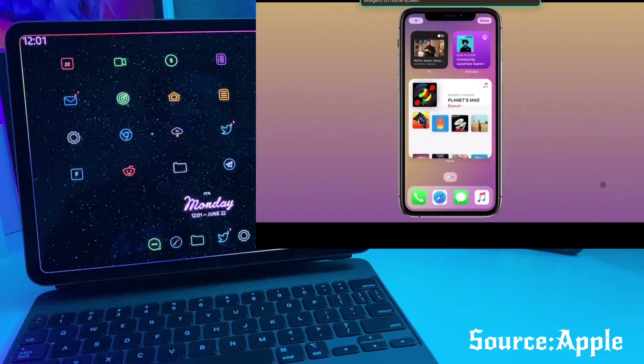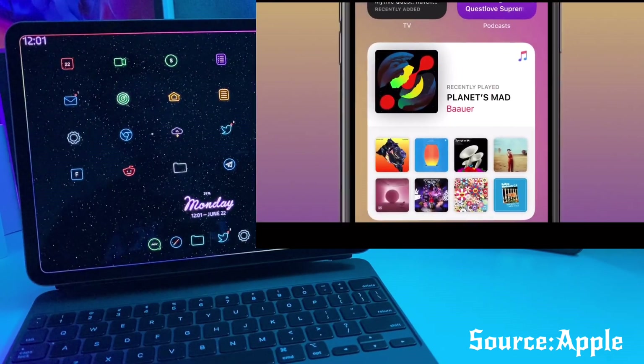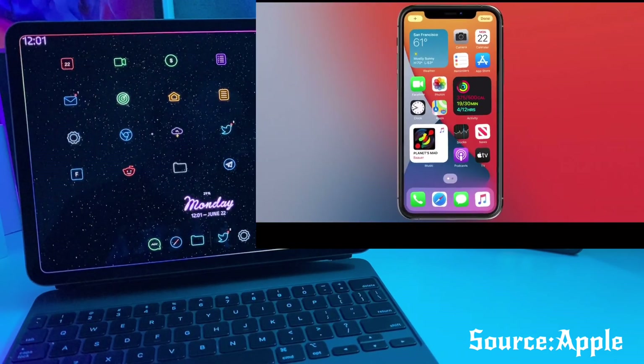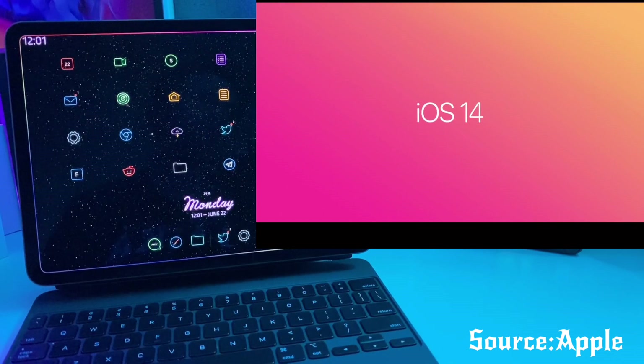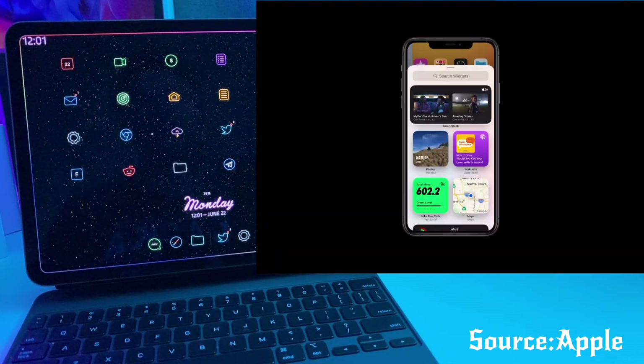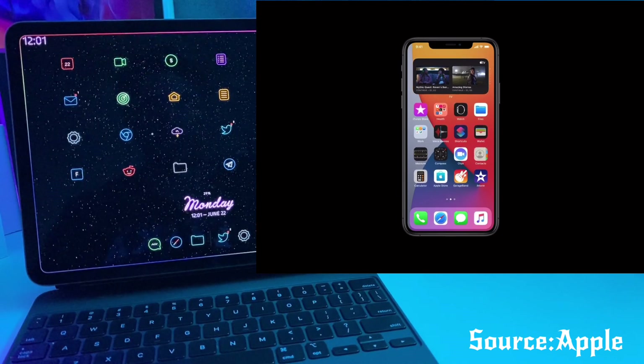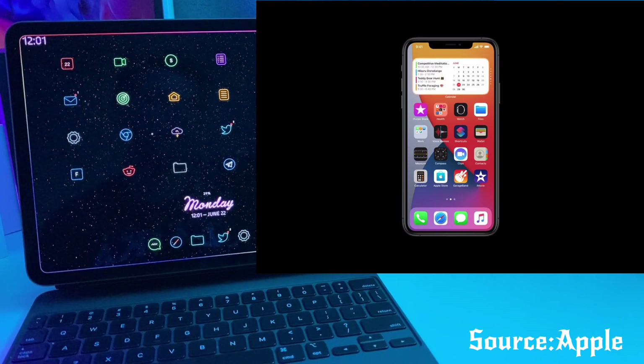It looks like we're now going to have widgets. In the demo, it showed Craig putting widgets on his home screen. There looks to be a bunch of adaptable widgets depending on what time of the day it is. Supposedly it uses machine learning to figure out what widget to show you at a specific time of the day based on your habits.